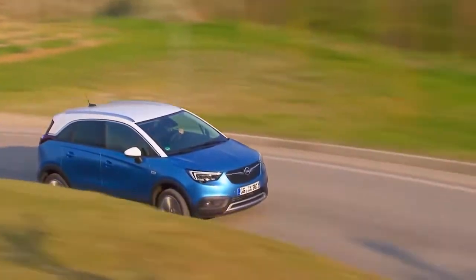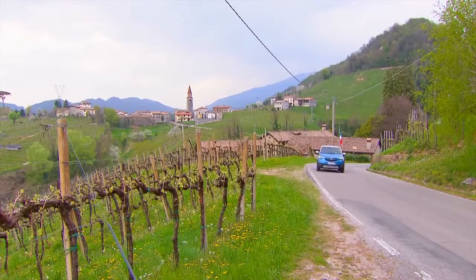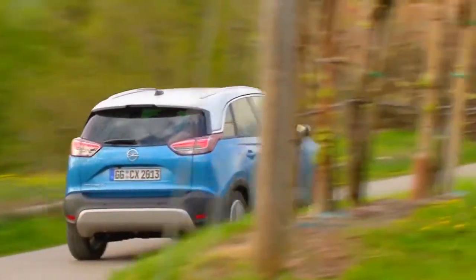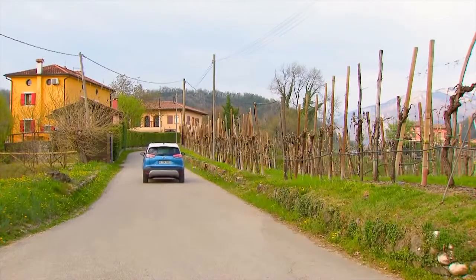Opelova ofanziva u SUV segmentu se nakon Moke X nastavlja Crosslandom X, koji smo imali priliku da testiramo u blizini Venecije. U poređenju sa Mokom X, koja je dostupna sa opcionim pogonom na sva četiri točka za povremene off-road avanture, Opel Crossland X namenjen je pre svega urbanim sredinama. Crossland X ističe naglašenu masku hladnjaka i prepoznatljiva Opel LED dnevna svetla sa takozvanim dvostrukim krilima. Zadnji deo karoserije naglašava SUV karakter automobila, zahvaljujući ojačanjima u donjem delu.